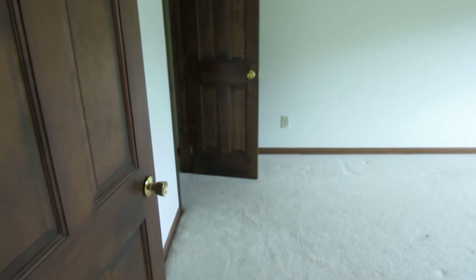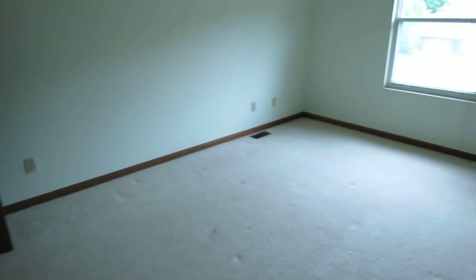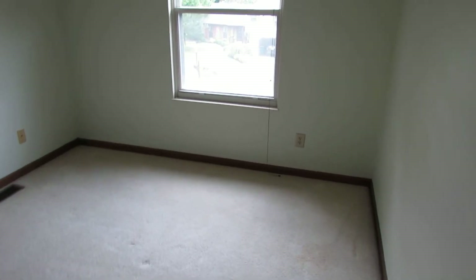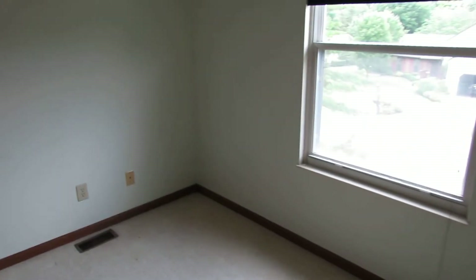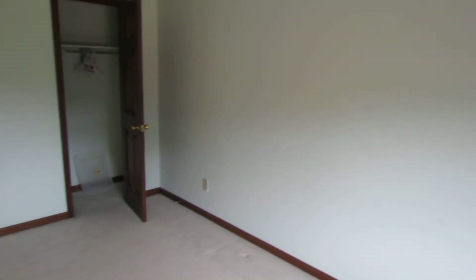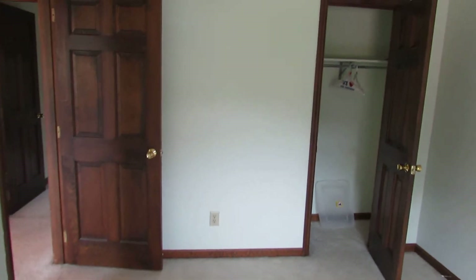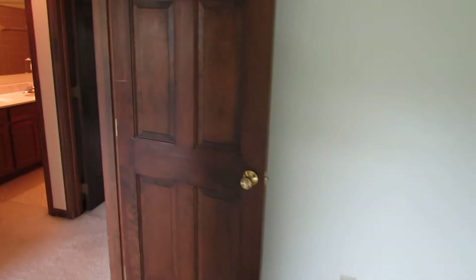Here's bedroom number three — very nice size bedroom as well. Typically in these four-bedroom units, one of the bedrooms sacrifices size, usually either the master bedroom or one of the other three. In this house, that is not the case. All four bedrooms have nice-sized closets and lots of space inside.